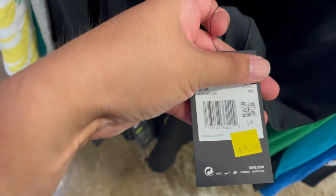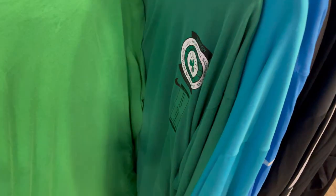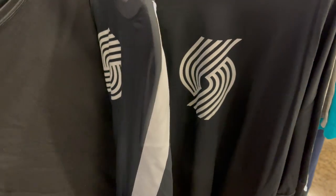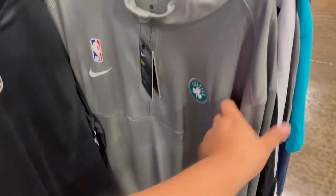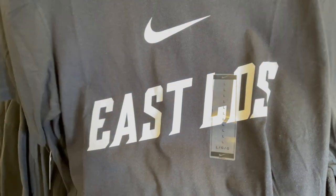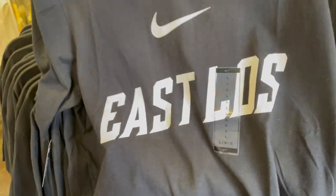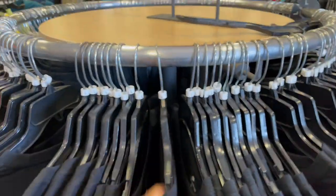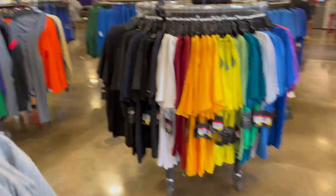There's a Raptors polo for $30 bucks. Tees include Oregon Ducks, Celtics long sleeves, Hornets, LA Chargers, Miami Heat, Portland, and Celtics. There's also a Nike East Lowe's Community Store tee going for $15 bucks. More hoodies and tees — let's go check the shoes.